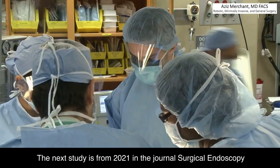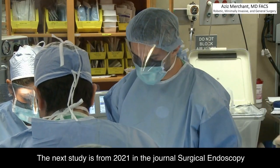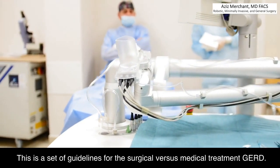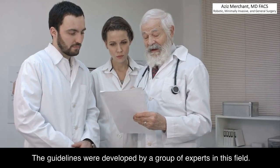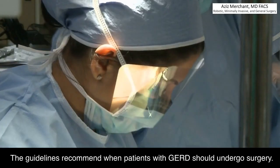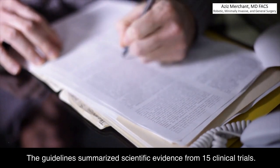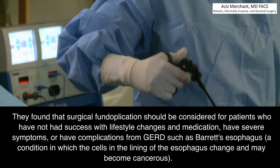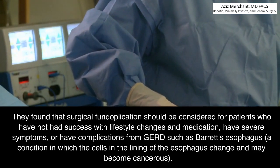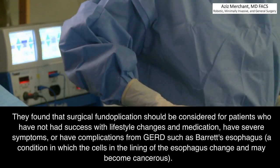The next study is from 2021 in the journal Surgical Endoscopy. This is a set of guidelines for the surgical versus medical treatment of GERD, developed by a group of experts in this field. The guidelines summarize scientific evidence from 15 clinical trials and recommend when patients with GERD should undergo surgery. They found that surgical fundoplication should be considered for patients who have not had success with lifestyle changes and medication, have severe symptoms, or have complications from GERD such as Barrett's esophagus, a condition in which the cells in the lining of the esophagus change and may become cancerous.